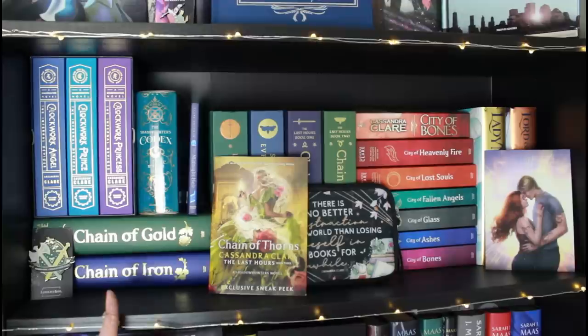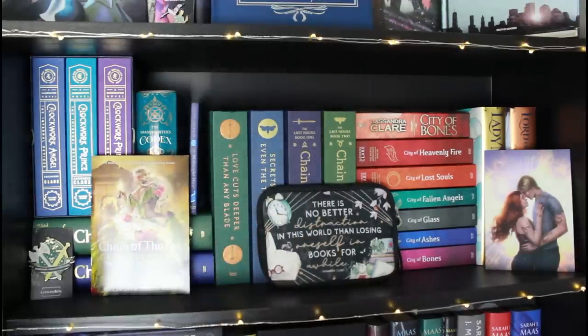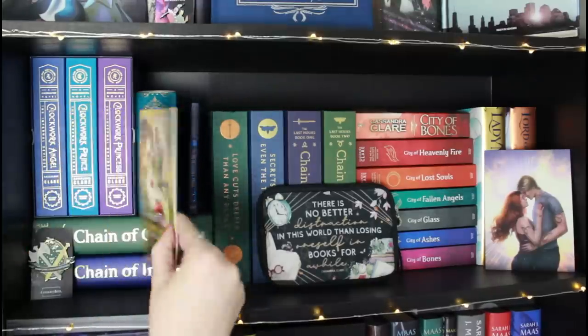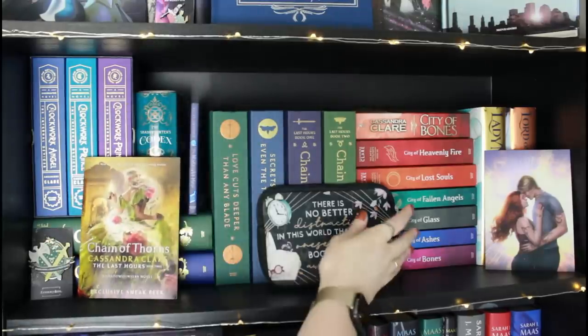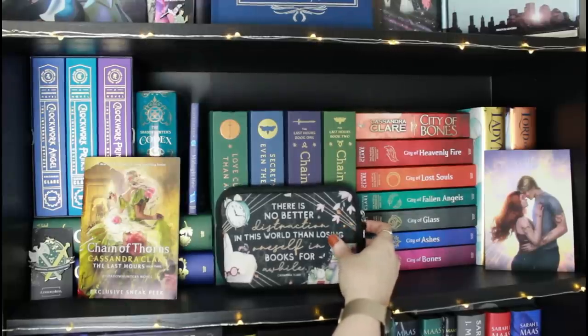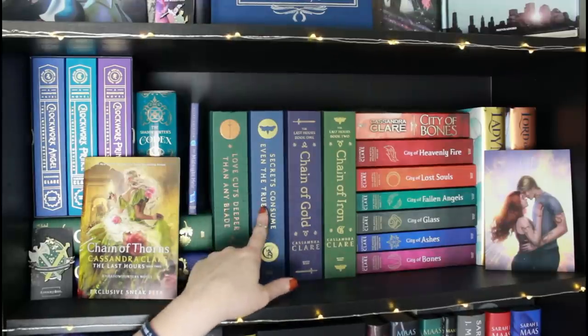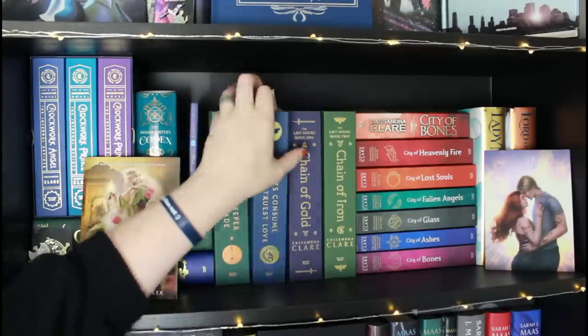I have Chain of Gold and Chain of Iron down here that I believe were the tour editions when Cassie did a tour in the UK. This is from my recent trip to YALLFest — they were giving out samplers of Chain of Thorns, and I cannot wait for that book. There's also a pencil case with a quote — 'There is no better distraction in this world than losing oneself in books for a while.' And right behind it I have the Chain of Gold and Chain of Iron editions from Illumicrate — I think — and they're beautiful.